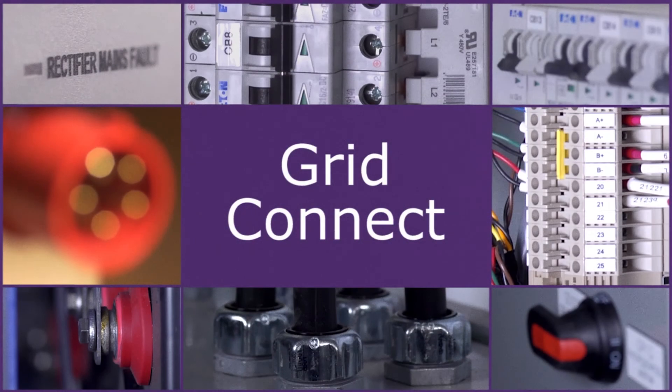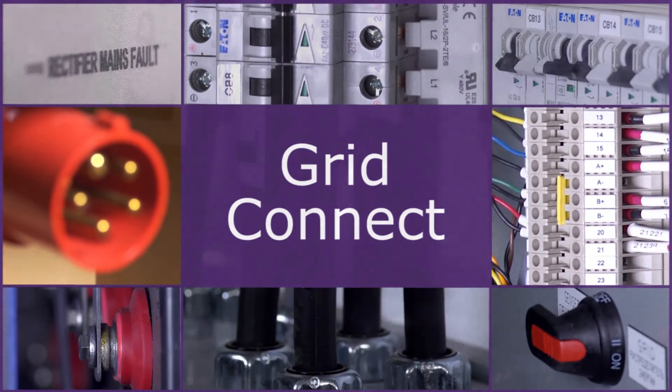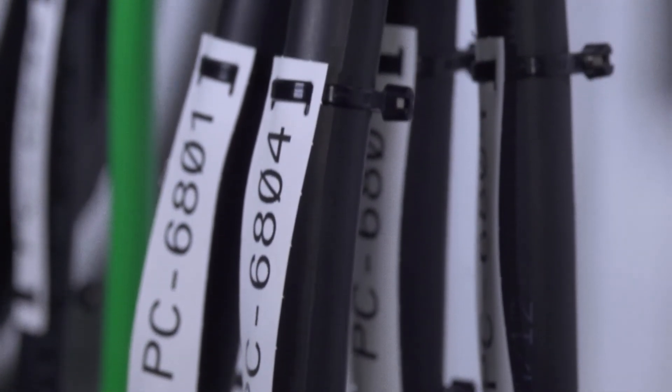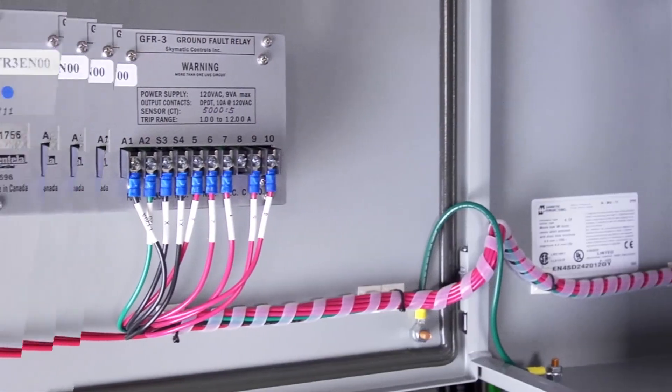Even when utility power is available, a reliable backup power source may be required. For critical loads, the Grid Connect system provides backup power during grid failure.